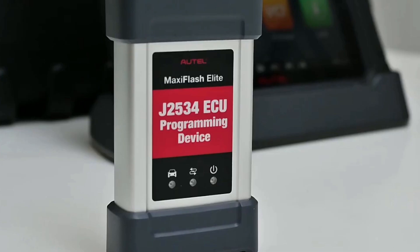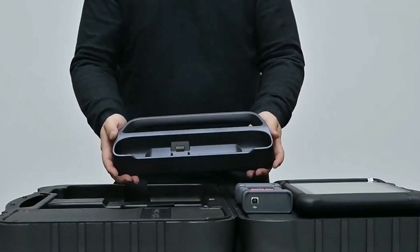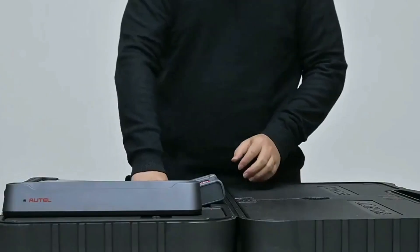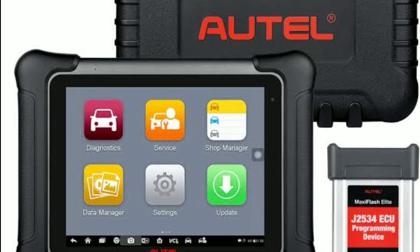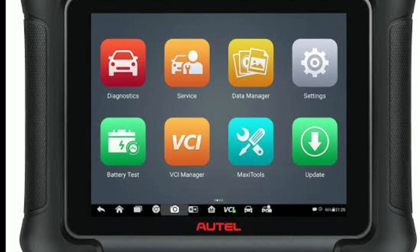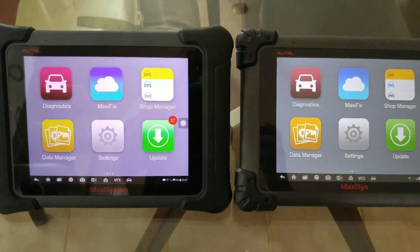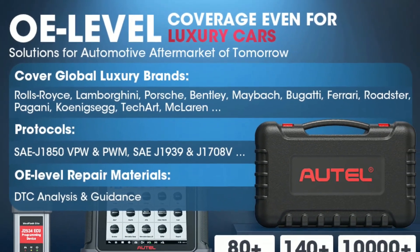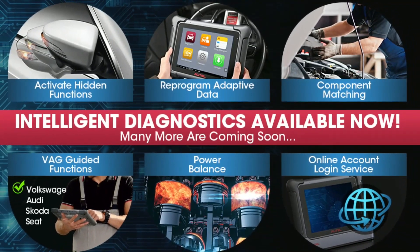In this video, we'll dive deep into its features, benefits, and why it's a must-have for every car enthusiast and professional mechanic. The Hotel Maxxis Elite is a state-of-the-art diagnostic scanner that offers comprehensive vehicle diagnostics and analysis. Its advanced hardware and intuitive software make it a favorite among automotive professionals. With its lightning-fast performance and extensive vehicle coverage, it's truly a game-changer in the world of automotive diagnostics.